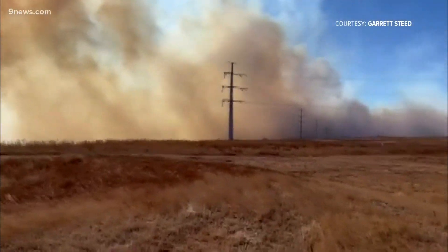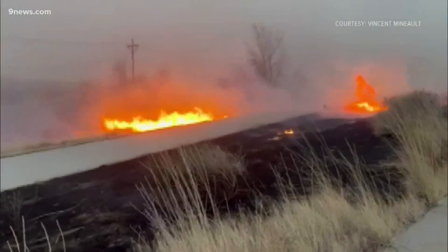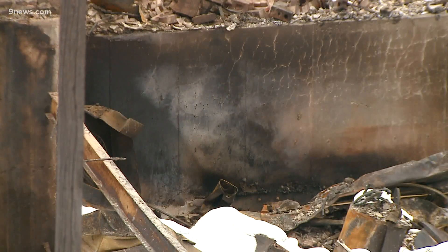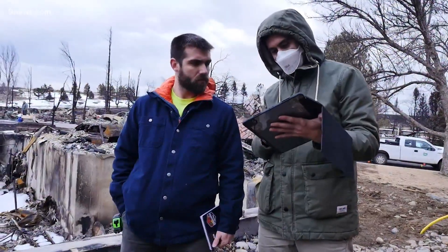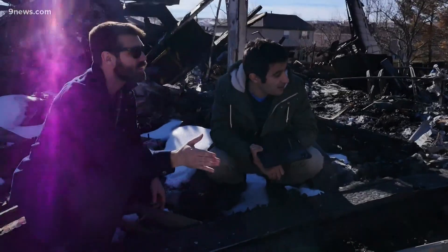The Marshall Fire started on the very edge of what firefighters call the wildland, but this fire was about the fingers that reached into the community. Roy Wright with the Institute for Business and Home Safety says the Marshall Fire will redefine the bounds of wildland fire preparation. His fire research team is taking a detailed look at the science to discover the fire's precise avenue for destruction.